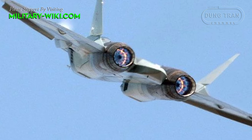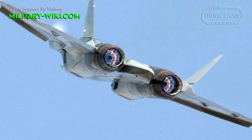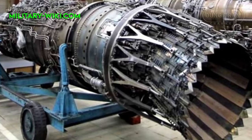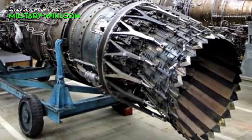One standout feature of the Izdeliye-30 is its chevron nozzle, renowned for increasing thrust efficiency, stability, maneuverability, and overall performance while cutting down engine noise.